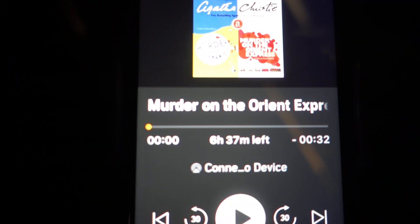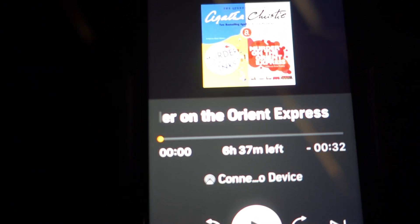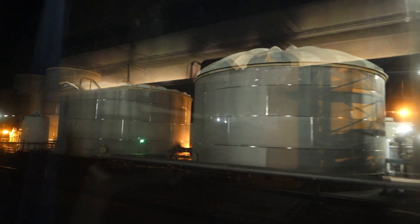6:50 p.m. we hit Oxnard and quickly depart. On this trip I listened to an audio book — Murder on the Orient Express by Agatha Christie. You should give it a try, a lot of fun. There's Bob Hope Airport, now Hollywood Burbank Airport. Sorry Bob — they've forgotten you. Thanks for the memories, anyway.